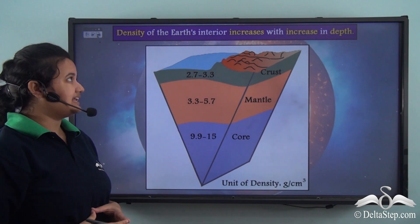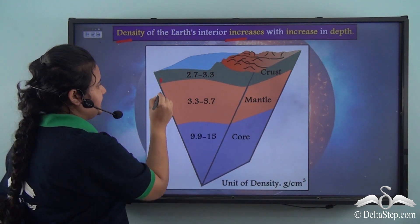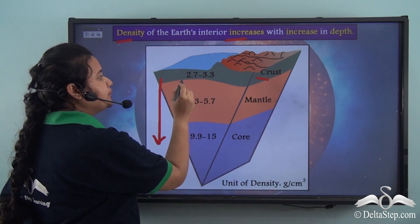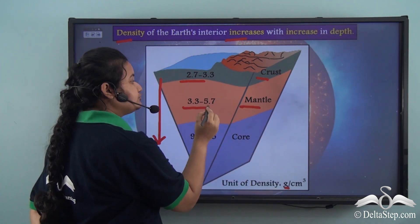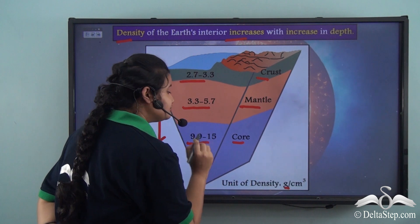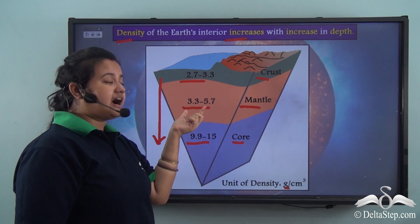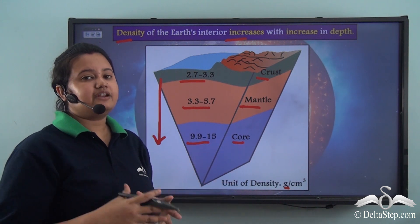Density of the earth's interior increases with increase in depth. The density of the crust is 2.7 to 3.3 grams per centimeter cube. The density of the mantle is 3.3 to 5.7 grams per centimeter cube. And the density of the core is 9.9 to 15 grams per centimeter cube. The crust has the least density, the mantle has comparatively higher density than the crust, and the core is the densest layer of the earth.